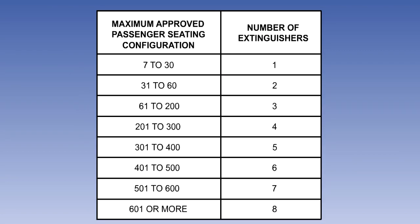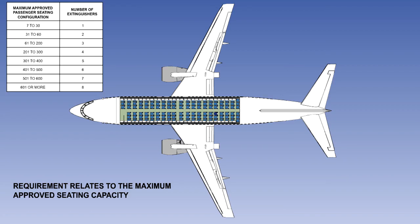The EASA regulations state that the number of hand-held fire extinguishers required in the passenger compartment will be governed by the maximum approved passenger seating configuration in the compartment. The table on the screen shows the requirements and they need to be memorised. There are two things worth remembering about this table.